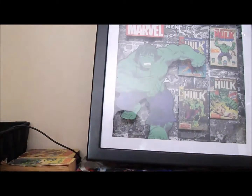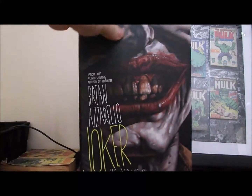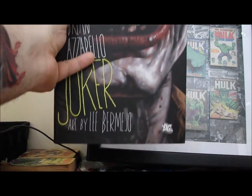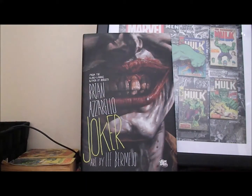I was really pumped to get this for two bucks because I've really wanted to buy it and just never did — that's Brian Azzarello's Joker, the hardcover. I'm not sure if it comes with anything else, but I got that for two bucks as well, so I wasn't going to complain.